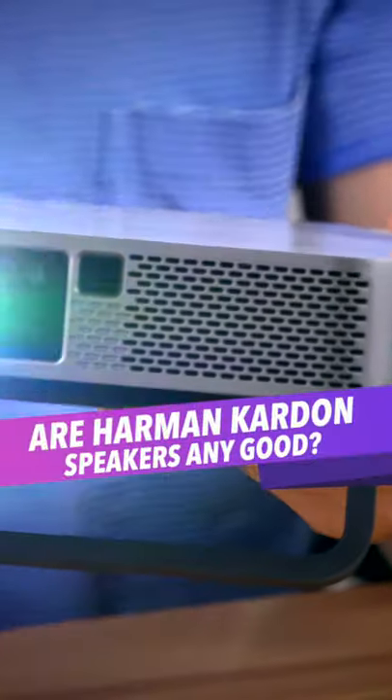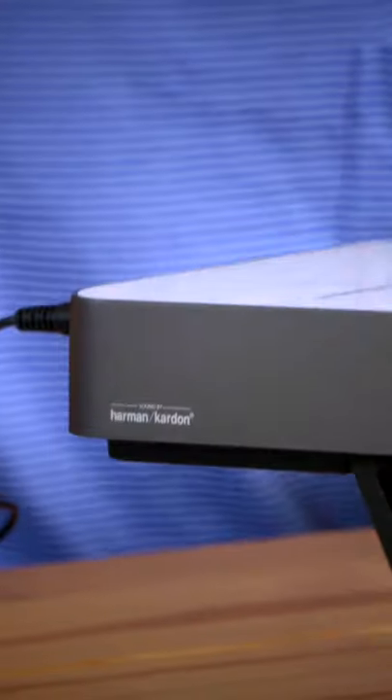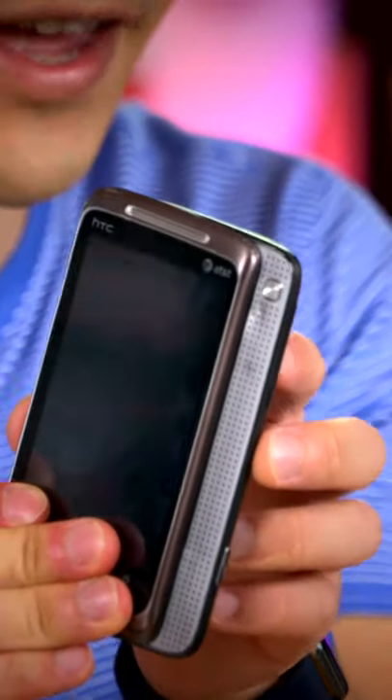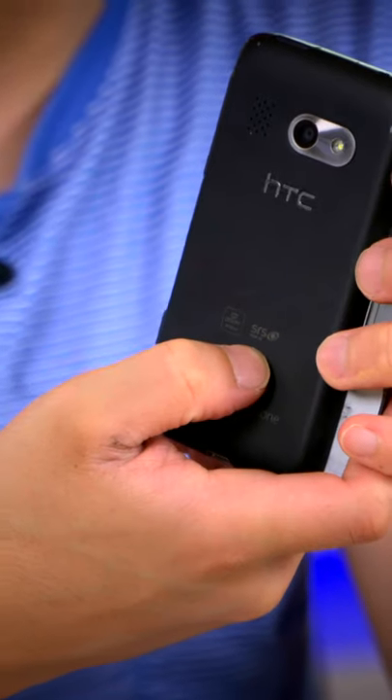This portable V-Sonic projector claims to have speakers by Harman Kardon, which sounds very impressive, but from my experience, having a fancy name on your speakers doesn't always reflect the quality of the product — just like with this HTC Surround over here, which claims to have both Dolby Mobile and SRS.